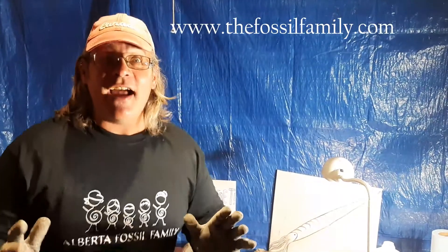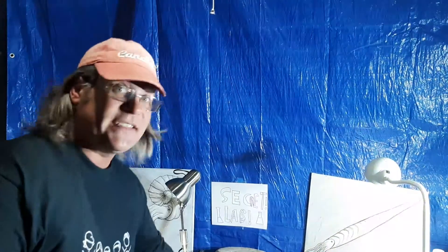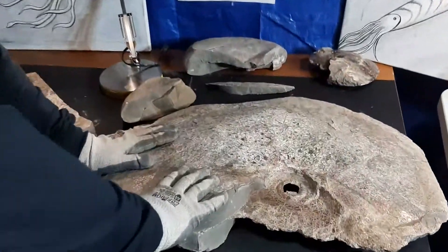Hey guys, it's Fossil Dad, and I'm here in my secret laboratory. I needed to show you guys this because I want to show you everything I can to do with ammonite and amylite. This, my friends, is a massive ammonite concretion.